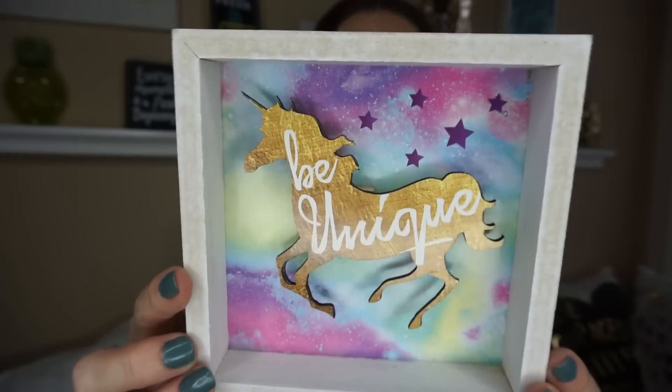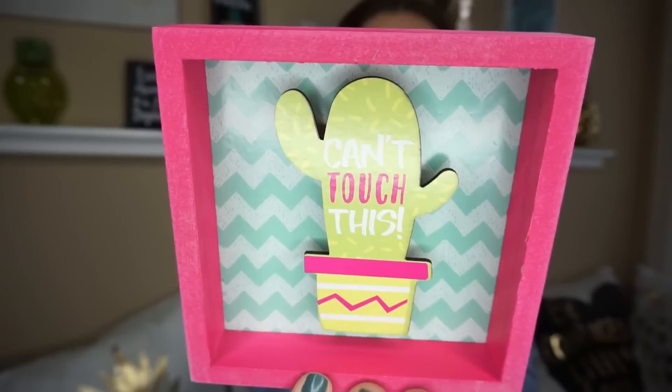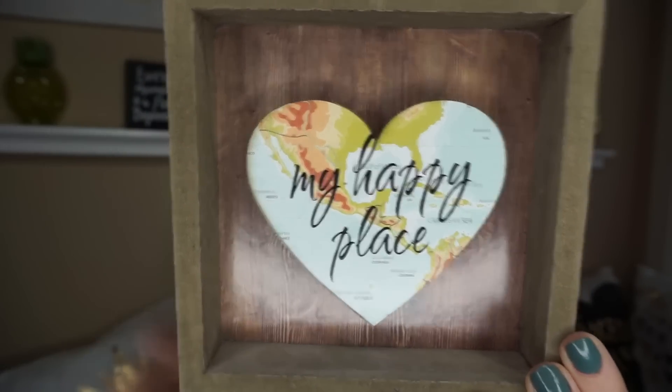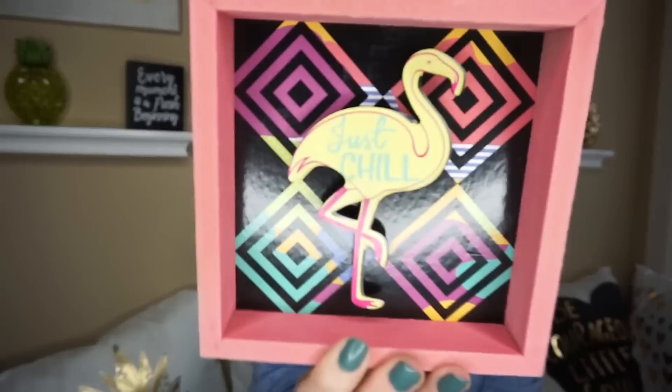I just thought this one was so cute. This one has a unicorn and it says 'Be Unique.' This one has a cactus — it says 'Can't Touch This.' This one says 'My Happy Place.' Another unicorn — this one says 'Magic Is All Around Us.' And then the last one that I found says 'Just Chill' with a flamingo.